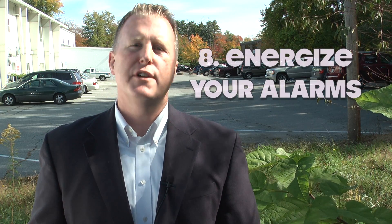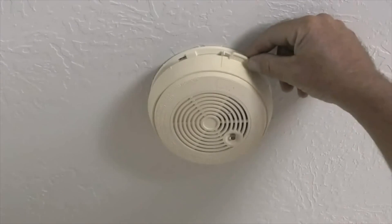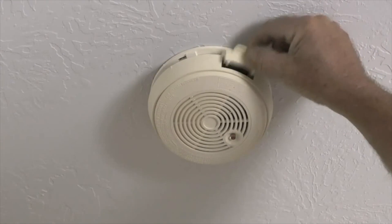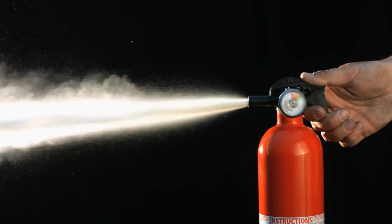Number eight: energize your alarms. Stick with the usual daylight savings schedule. Make sure all home smoke detectors, CO monitors, and fire extinguishers are in working order.